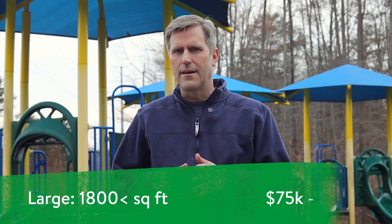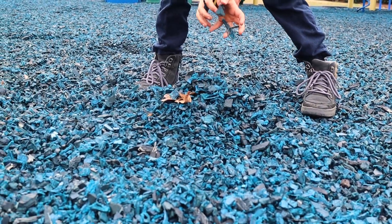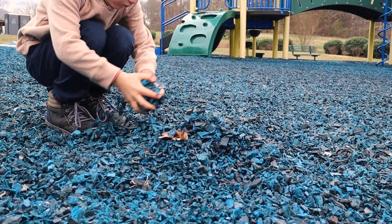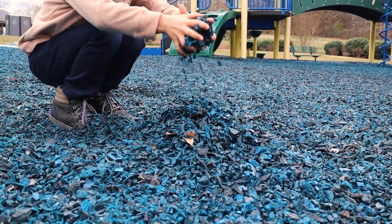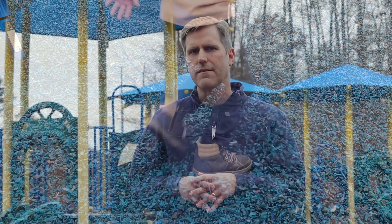A couple of things that can make those costs change: one is whether it's a turnkey project where the playground company is installing it for you versus you installing it yourself. Other factors that affect cost include surfacing — whether you're choosing loose fill surfacing like wood mulch or rubber mulch, or solid surfacing like artificial turf or poured rubber. Those choices can greatly affect the cost.